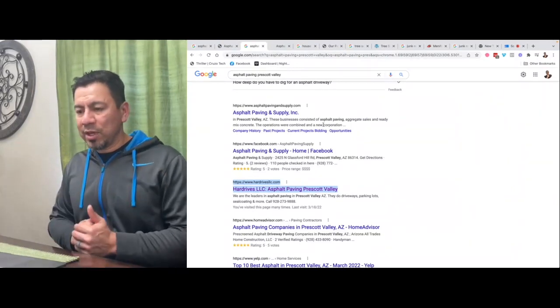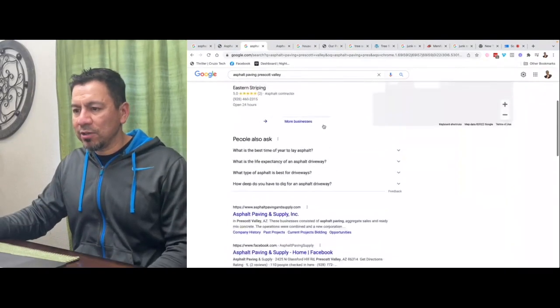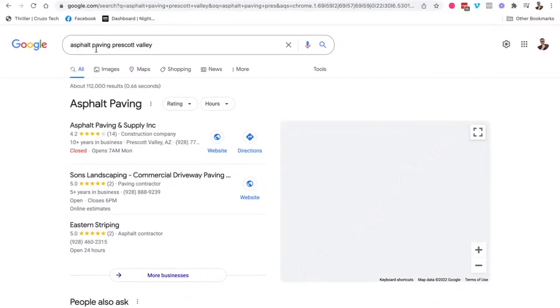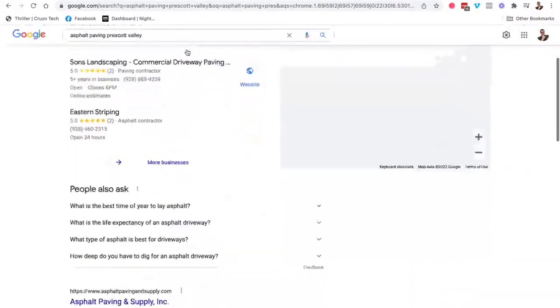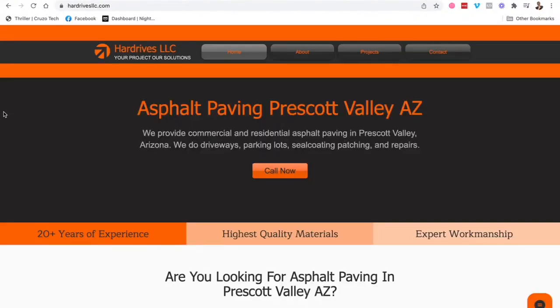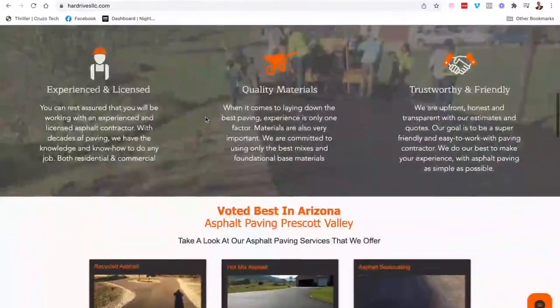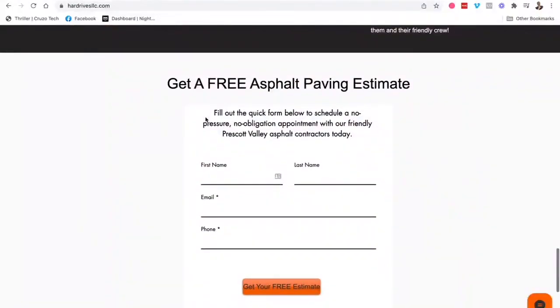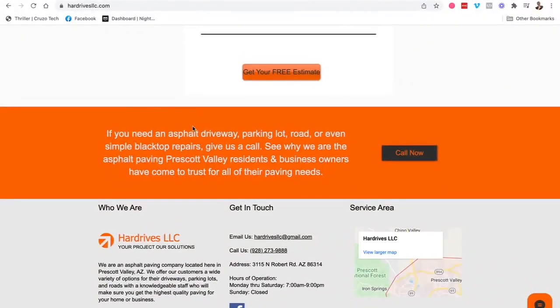Let's go with a different one. This one was built on Wix — this gentleman needed some help with his website, he's also an asphalt paving contractor. I've done zero SEO other than fixing up his website. 'Asphalt paving Prescott Valley' in Arizona — his website is number three on Google just from following my template. The title tag, meta description, H1 title tags, H2 title tags, good solid content, and good pictures all helped it rank on the first page of Google doing nothing else.